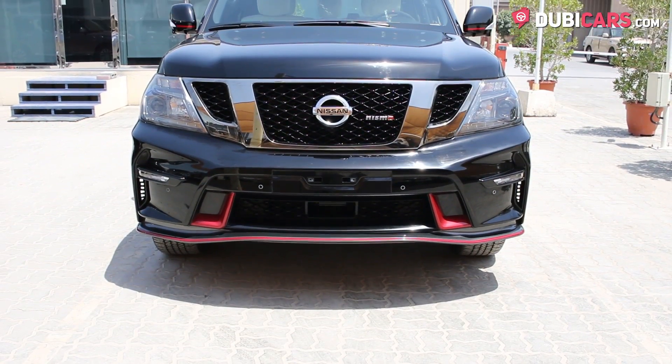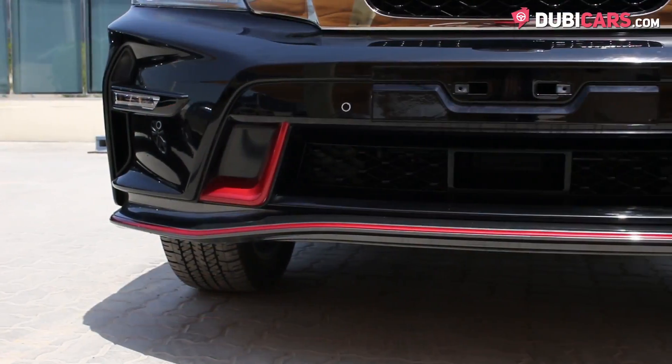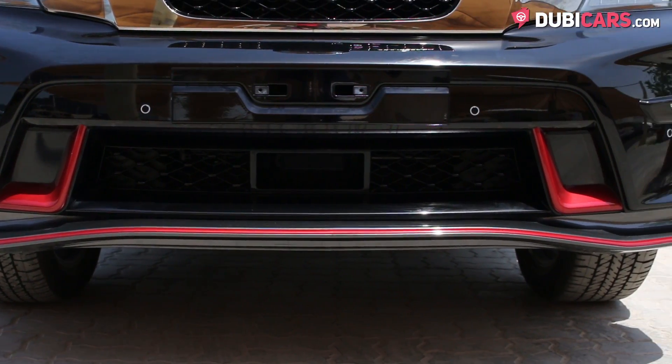Painted black, this enhanced SUV has its own flair thanks to Nismo, which includes red highlighted front and rear bumper, plus side skirts.